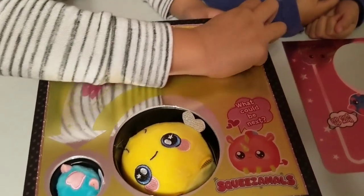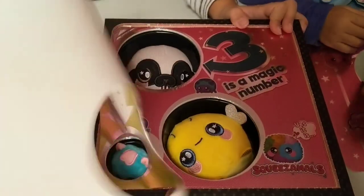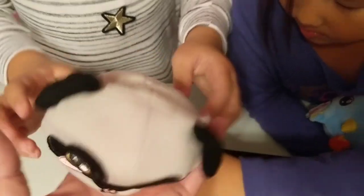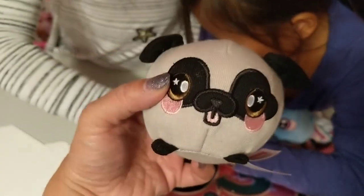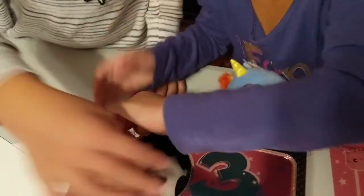All right, my turn — what could be next? Oh, this is a bigger one! Three is a magic number. Look at that — we got the puppy! His texture is a little bit different, a little more like corduroy. But he's really cute — let's put him back in.